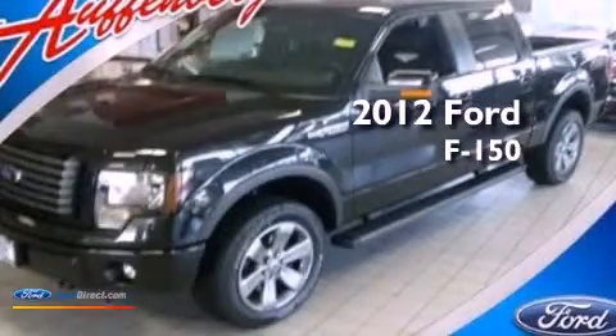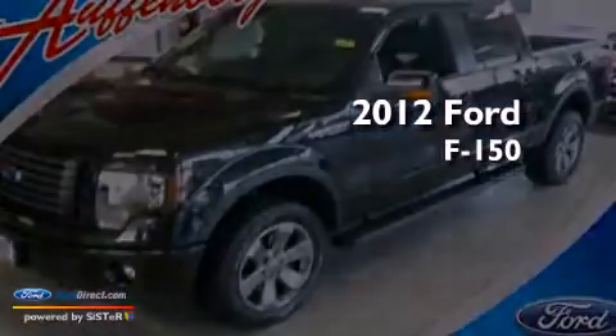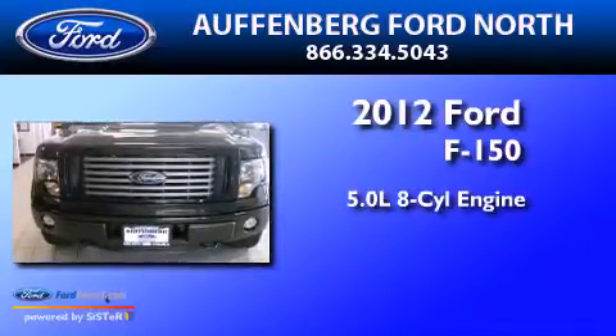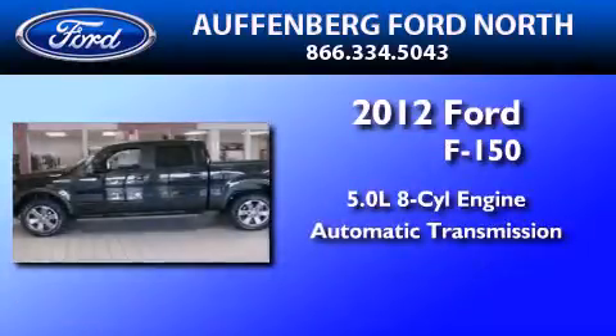This is a brand-new 2012 Ford F-150. It features a 5.0-liter eight-cylinder engine, an automatic transmission, and four-wheel drive.